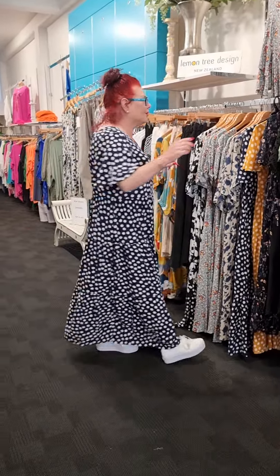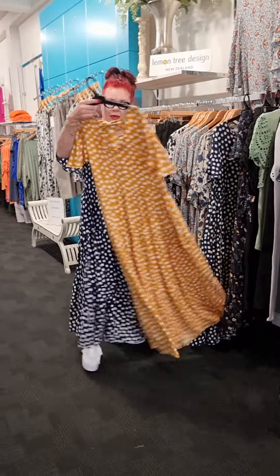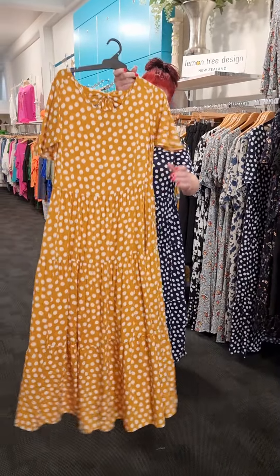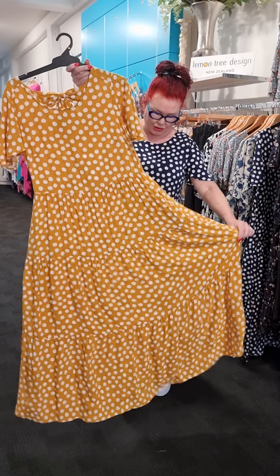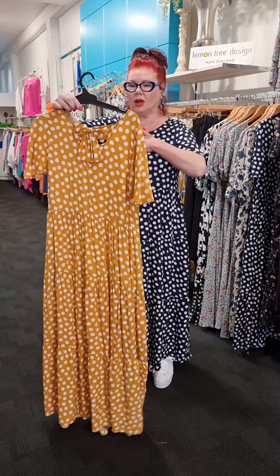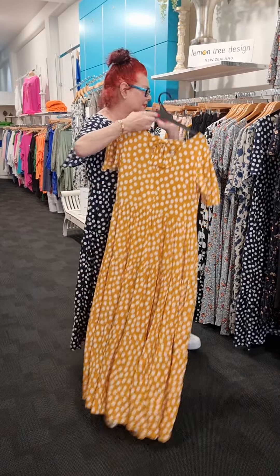It comes in two different colorways — me in the navy and this one in the mustard. Gorgeous. So we do have to come down a size in this dress. I'm in the 14. So that's the first dress.